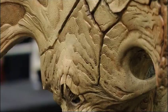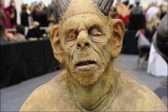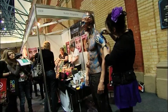Makeup pros from fashion and film, including Oscar, BAFTA and Saturn award winners, educate and demonstrate at IMATS. And it is the place to find the latest trends and products that will soon be seen on catwalks and the high street.